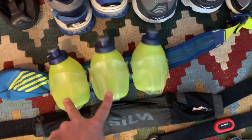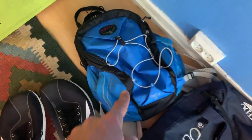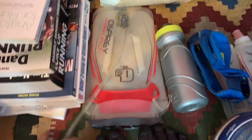Here's my hydration belt — just pretty basic. Moving up here we have our running backpack, which I'll use for long runs up in the mountains. When I'm using that, I'll probably use it with the Osprey bladder — the water reservoir. That's pretty practical.